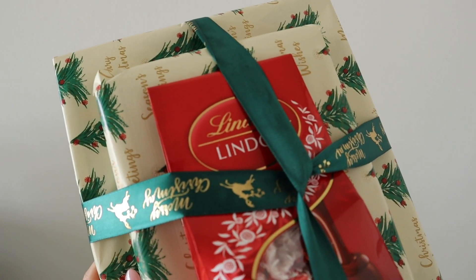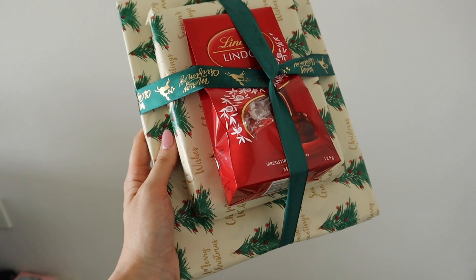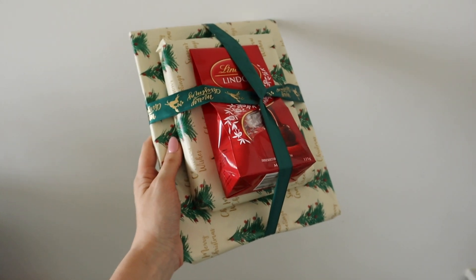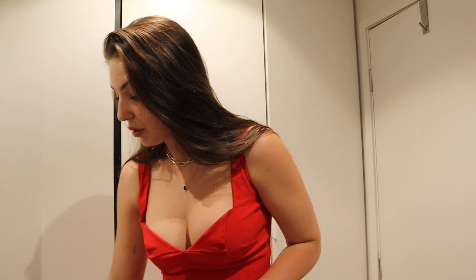This is my KK present all wrapped up now and I think it turned out really nicely. I just bought this ribbon at a junk shop and I think it really adds to the gift wrapping to make it look really cute. All right, I've changed and I am good to go.